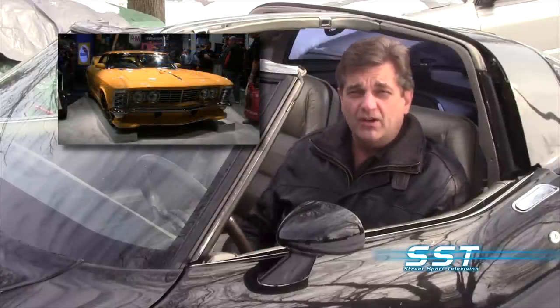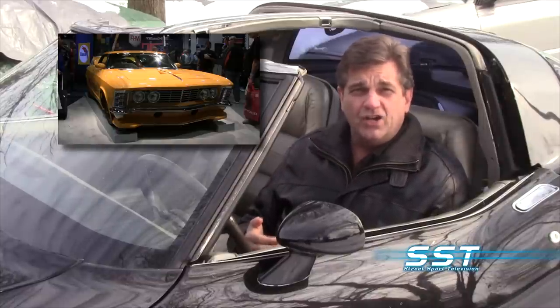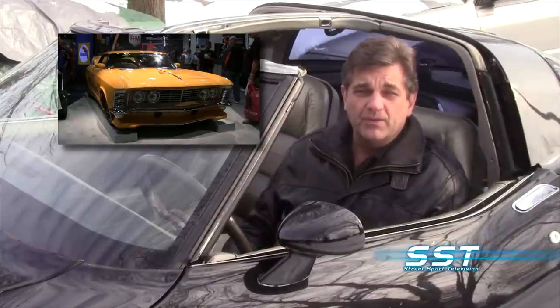But first, let's show you a car that many now consider to be the top custom car in North America right now. We've shown it to you here on the show before, and this is now a second look with our own Brittany Alexandra and Maggie Yole at a car they call Revision, based on an old Buick Riviera. It's this year's Riddler winner from the Detroit Autorama.